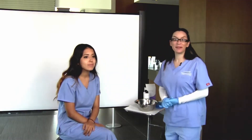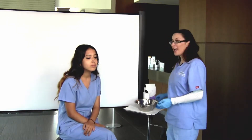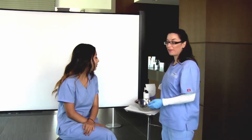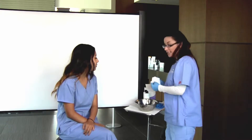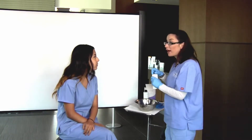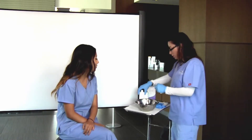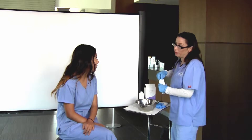Good morning! My name is Anne Marie and I am one of the estheticians here at Contour Dermatology. Today we're going to demonstrate one of my favorite peels. It is a glycolic. This peel has little to no downtime. It's very simple and it leaves your skin looking really beautiful.